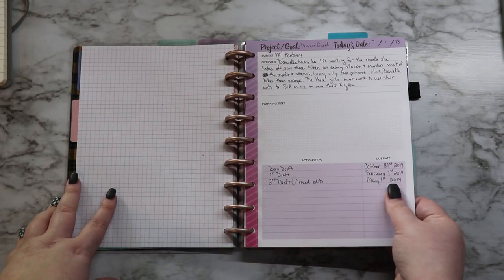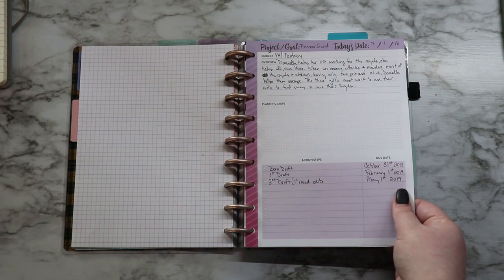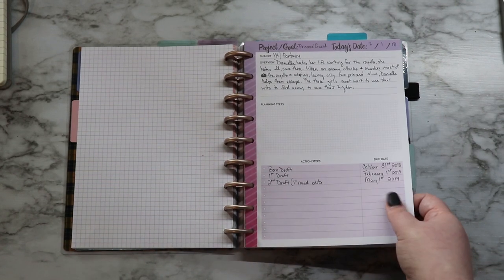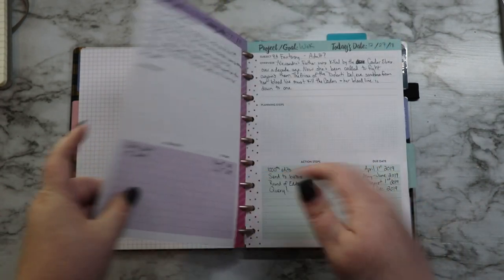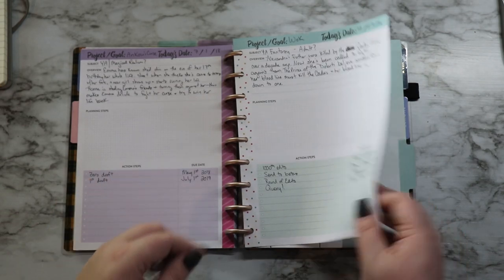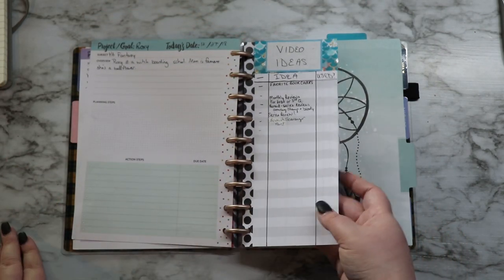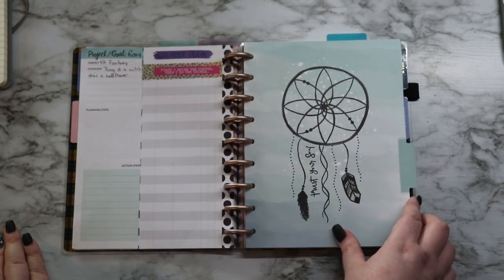These are project goal sheets that I have shown before. I really like these — they're made more for a student school type thing but I'm using them for my book projects. These have dates on the bottom that really don't matter anymore because I'm so far behind. And then I have just a half sheet for video ideas and a half sheet for blog ideas just to keep my mind working.